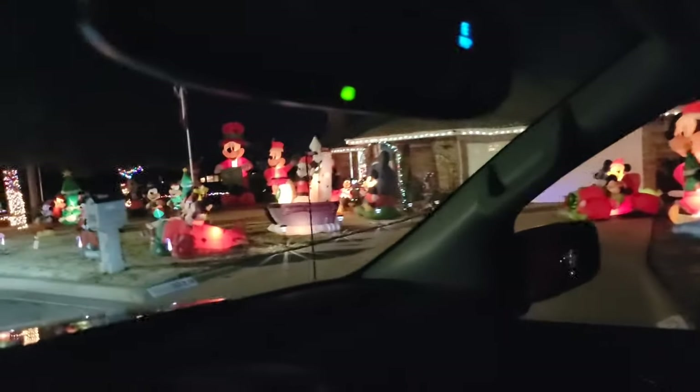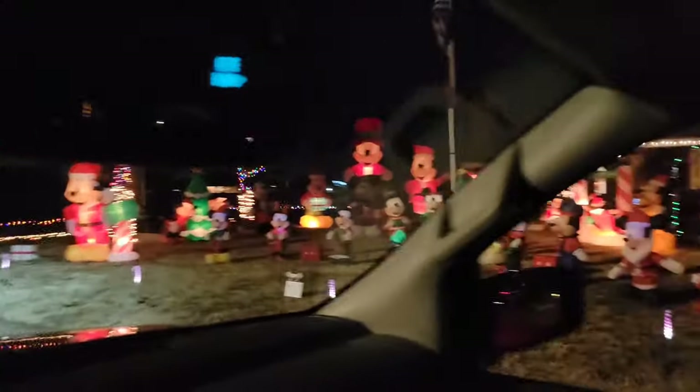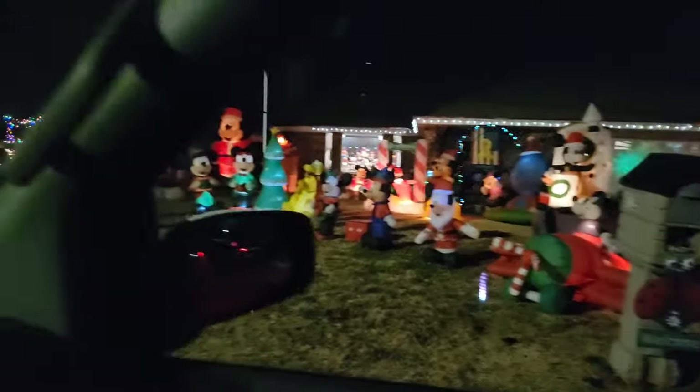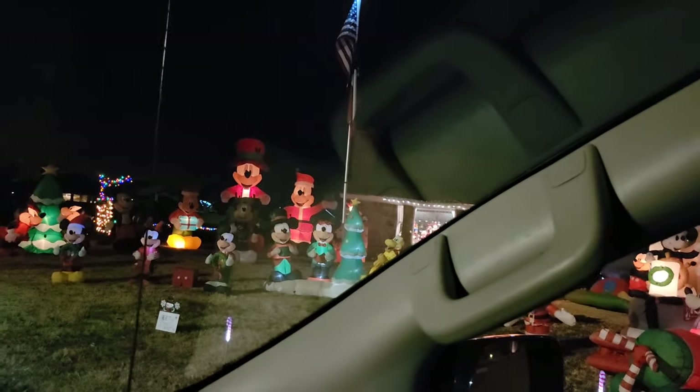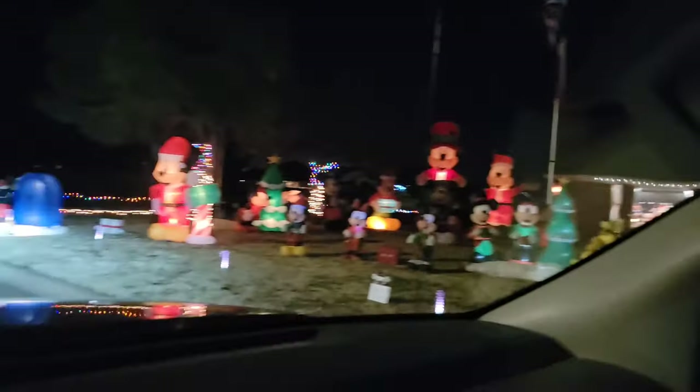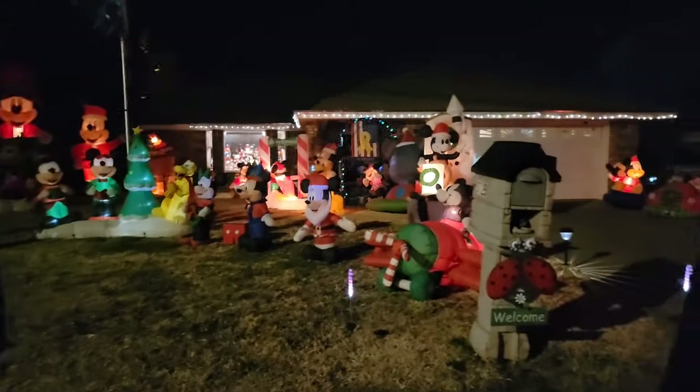Next we're on Ray Hardy Drive near Ray Hardy and North Street here in Clovis. Here's a very nice house with so many Mickey Mouse characters — so many of them, truly a Mickey Mouse Disney-style winter wonderland. There's even a very tall Mickey Mouse near the house. Again, very well done.